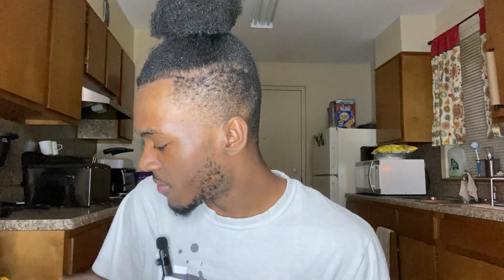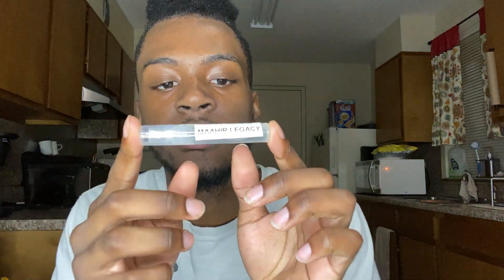Shout out to Conscious Hip Hop for sending me a sample of this Mahir Legacy. I've been wanting to try this fragrance for a while now. His Instagram will be down below in the comment section, so go ahead and follow him — he's big in the fragrance game. He's also a producer, so go check out his music. This man is a really great artist.